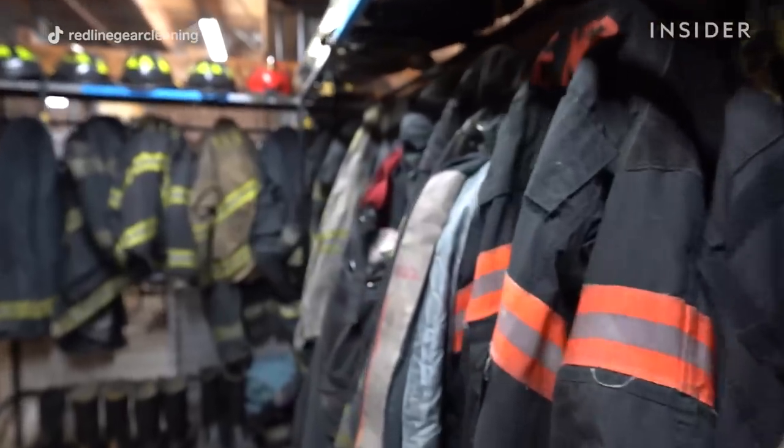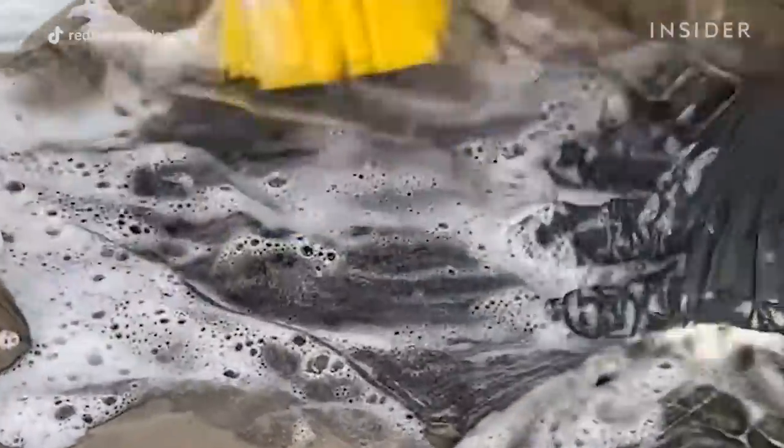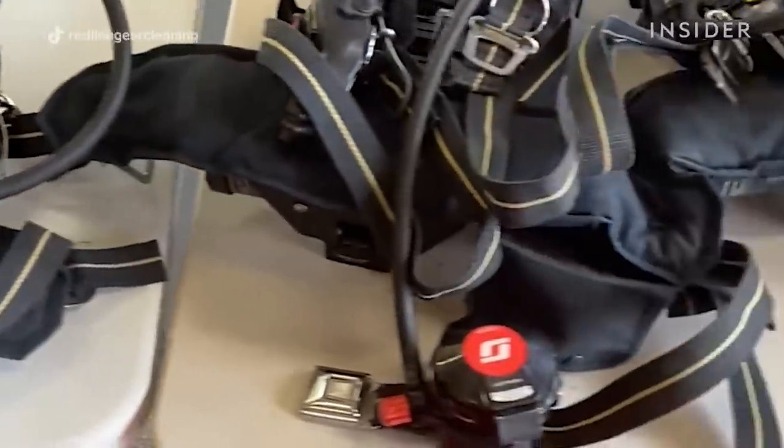That particular risk and exposure is something that we really want to try and mitigate. If the environment is toxic to the point where you have to wear your air pack, that's an exposure — because if your lungs cannot handle the exposure, your gear is absorbing all those exposures into it, and that needs to be cleaned and washed.